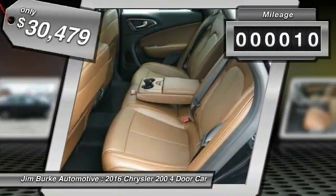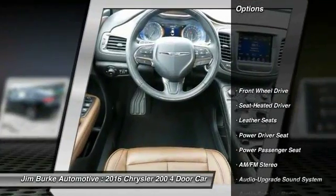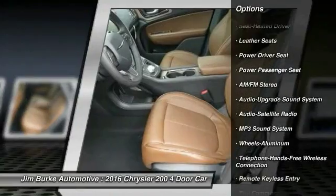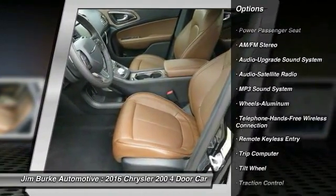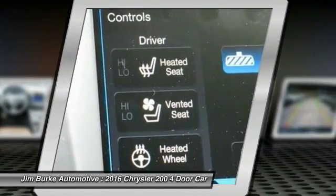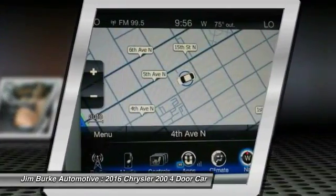This vehicle has less than 100 miles. Here are some of this vehicle's great options: power passenger seat, anti-lock braking system, traction control, Bluetooth wireless data link for hands-free phone, power steering, air conditioning, front home link garage door opener, aluminum wheels, floor mats, and cruise control.